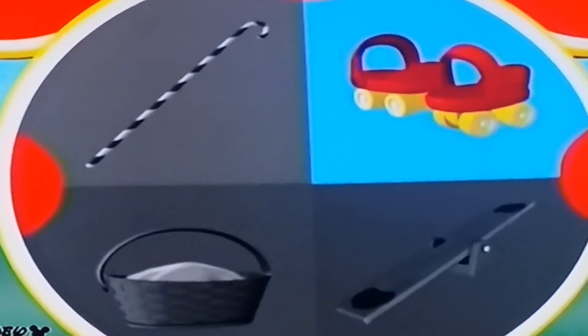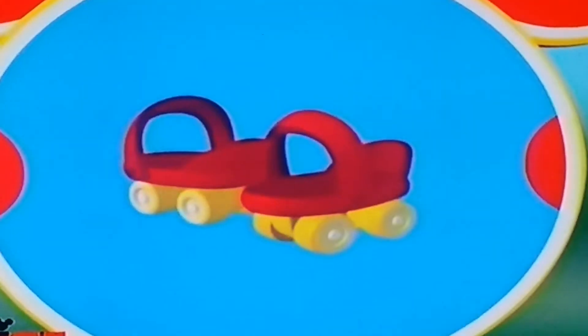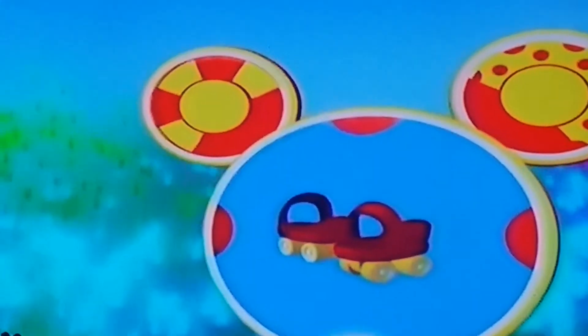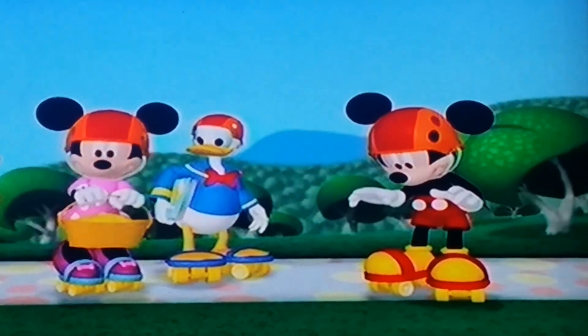Can we use roller skates to go over the hills really fast? You betcha. We use all our mousketool. Come on, let's hurry while the circus is still hot!